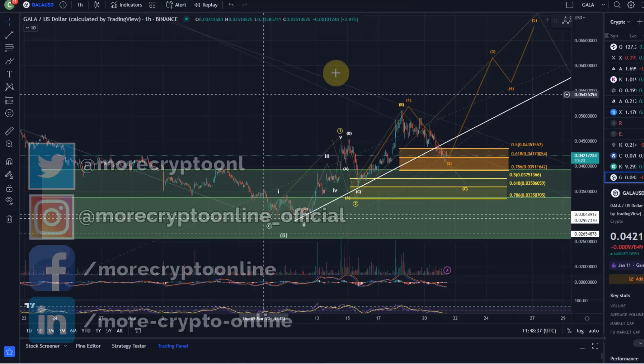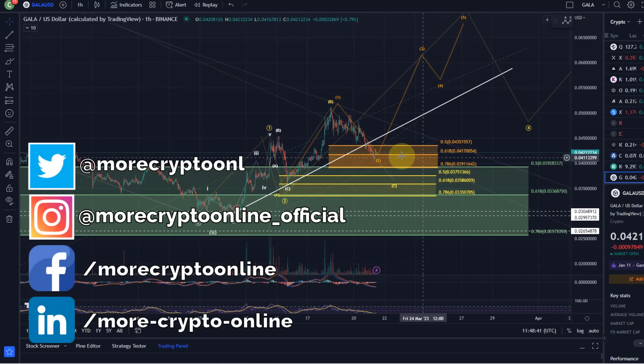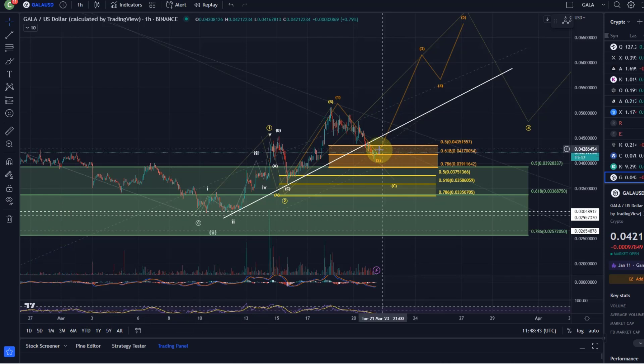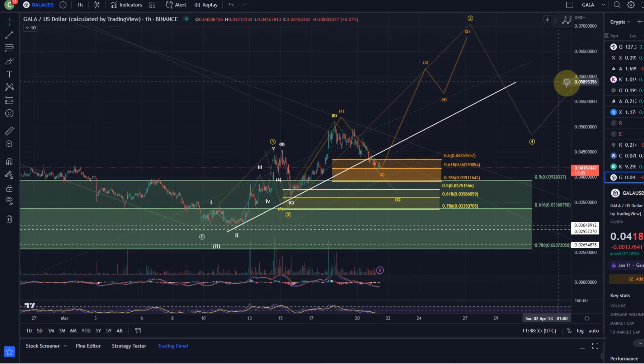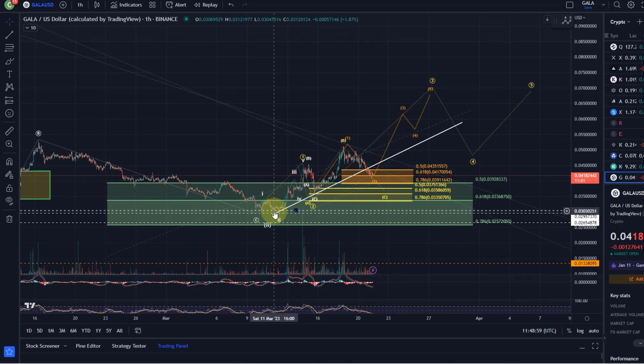Welcome to another update video about Gala. Gala has entered the forecasted target zone, or let's call it the support zone. There's a large support zone here — we entered it yesterday. We talked about two possible scenarios, and they are actually both bullish. After we reversed in our green support area — the large area which is relevant short-term, medium-term, and long-term.